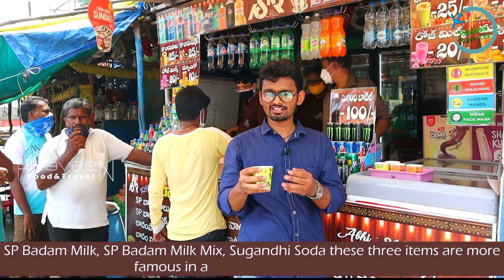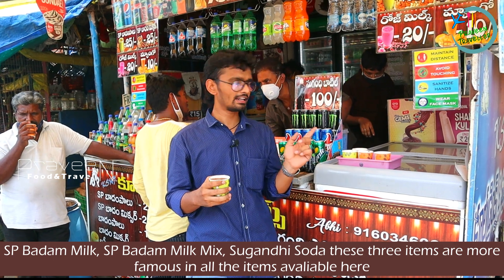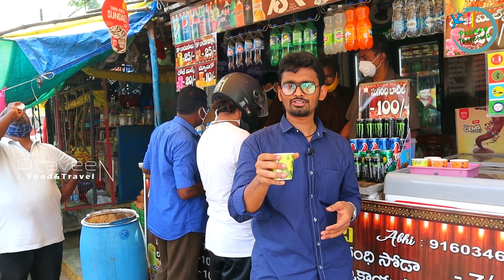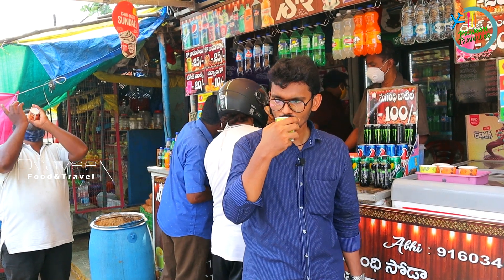Now our final item is Sugandha Shoda. I will tell you the highlights of KSNR Cooling Shop: Sugandha Shoda, SP Badam, and SP Badam Mixture — these three items are very tasty here.